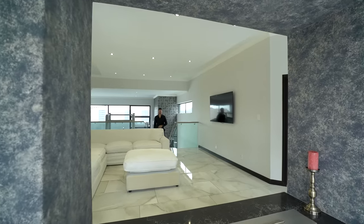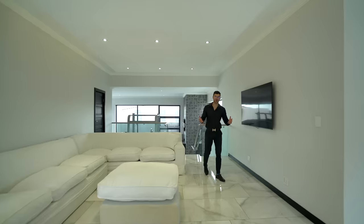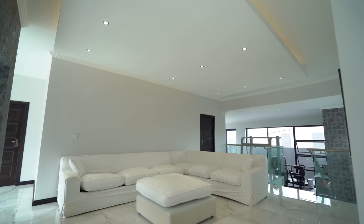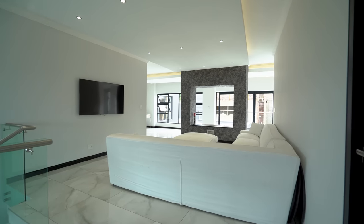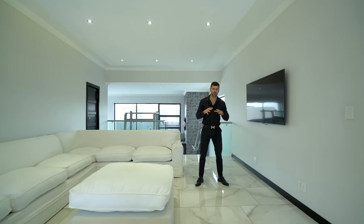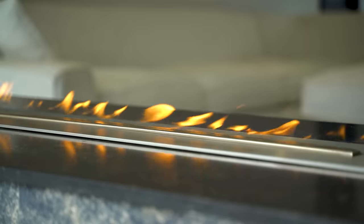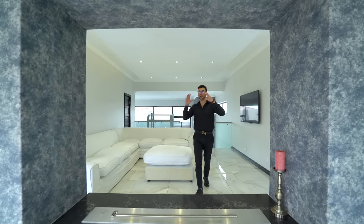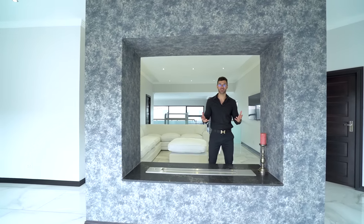Up a short flight of stairs, we find ourselves in your upstairs pajama lounge, beautifully situated between all of the bedrooms to keep things nice and cozy when you want to enjoy a movie with the family. A couple of really cool features here: this fireplace is the twin of what we saw downstairs — a gas fireplace — however this time it frames the outdoor area when you sit here, looking through the square frames at your downstairs pool and balcony. It looks absolutely stunning.